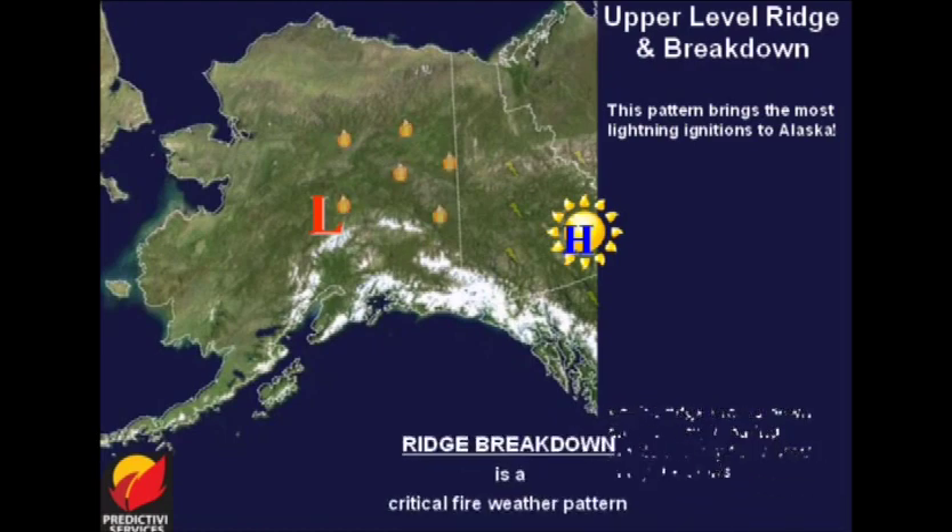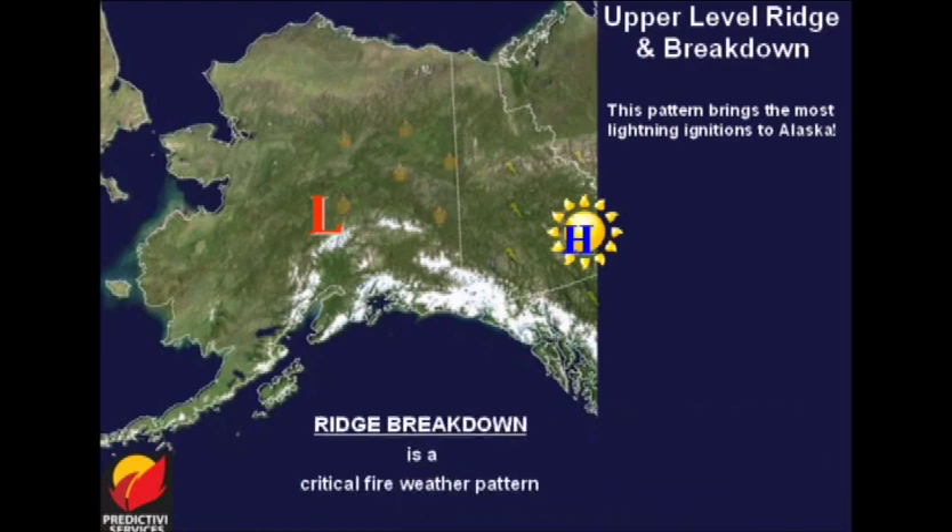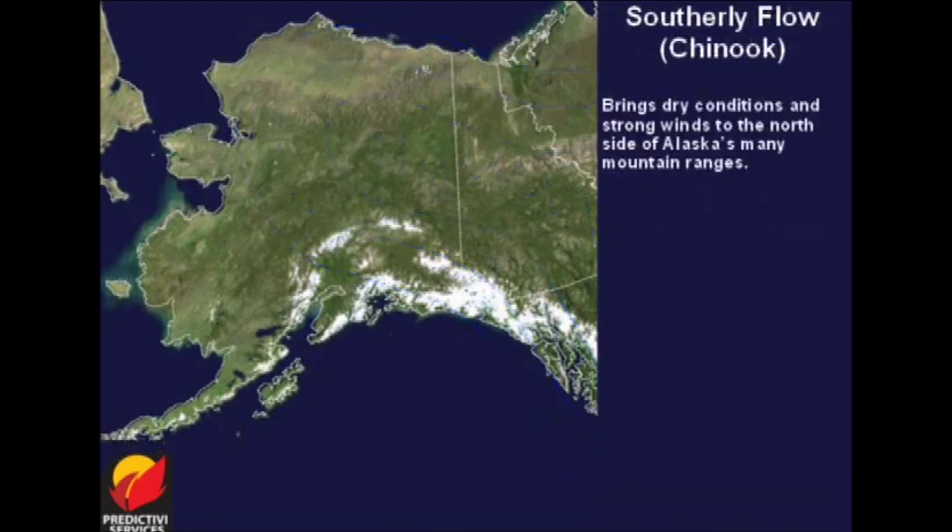Therefore, ridge breakdown and subsequent ridge movement is a significant critical fire weather pattern across much of the state. It is beneficial to know what the upper-level flow looks like for this pattern. 500 millibars is the level we use to determine the main steering flow.